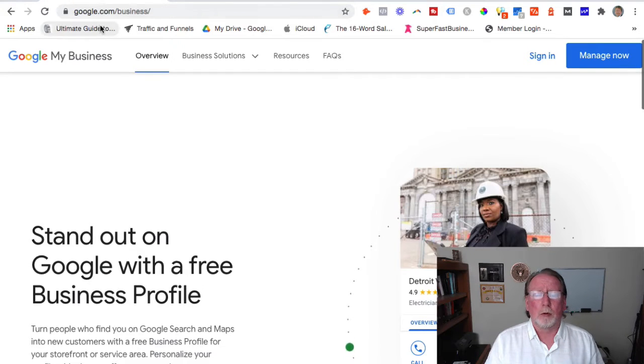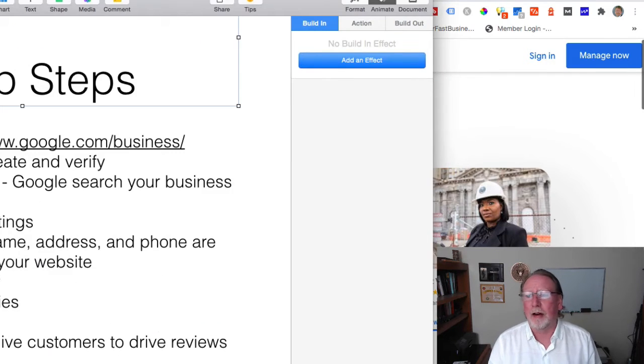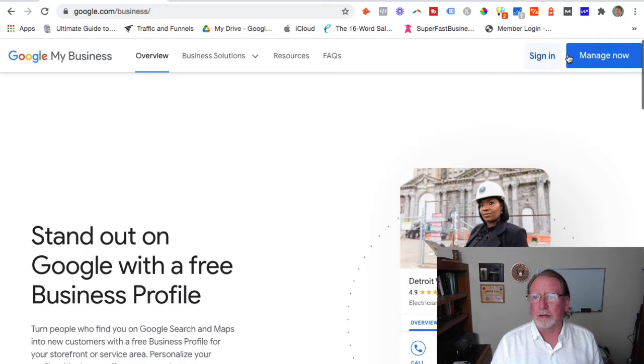That listing is at google.com/business. You can see that here — just go there. This is what the page looks like today; since I'm putting this on video they'll probably change it, but just go there and click 'sign in' or 'manage now.' I can't go into this because it would show some of my clients' proprietary information, so I can't walk you through that on video.